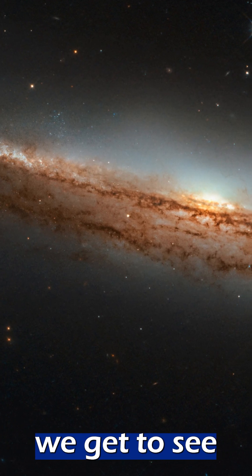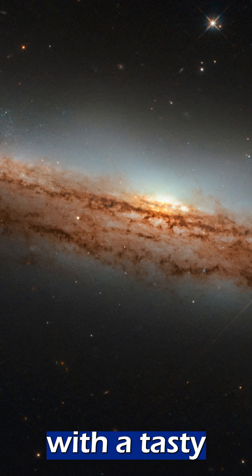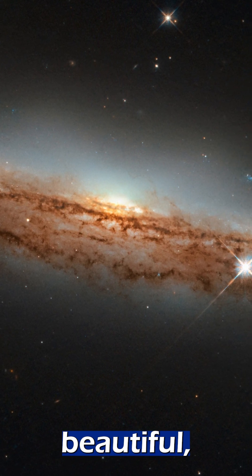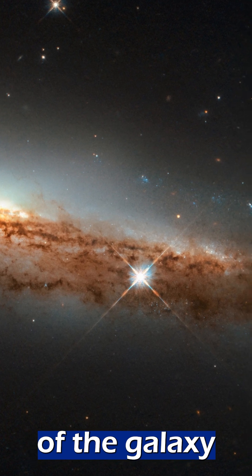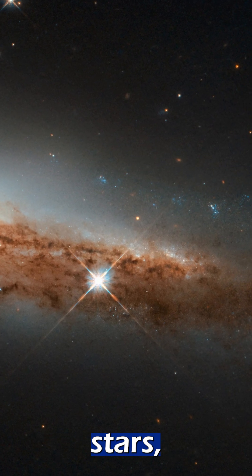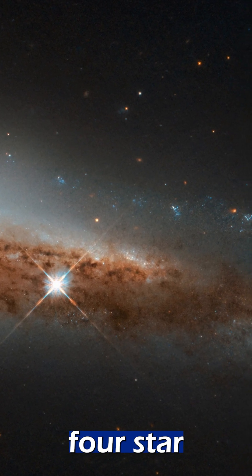Switching to Hubble now, we get to see another galaxy — this one with a tasty dust lane. It's a beautiful, almost edge-on spiral galaxy that lets us see the central bulge of the galaxy, alongside more nearby stars, this time featuring Hubble's four star spikes.